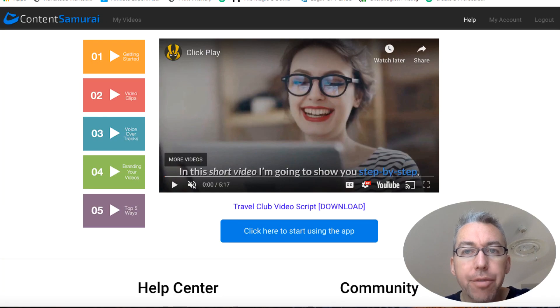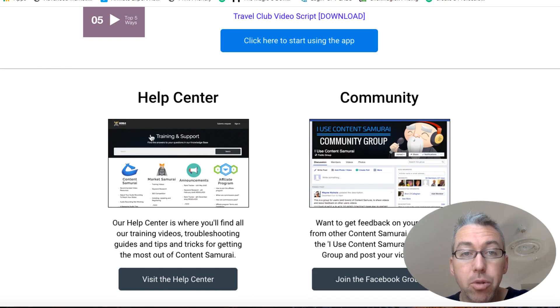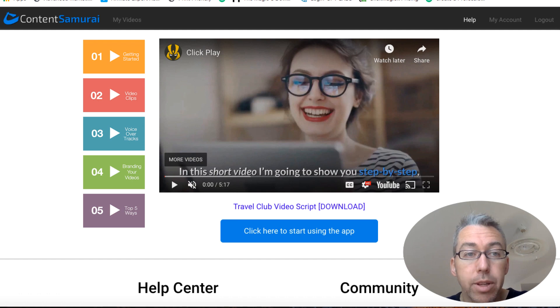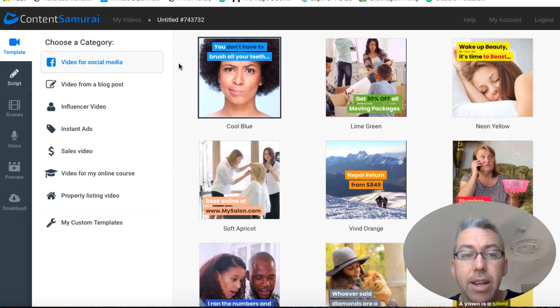Here we are inside the app itself. The first thing you may notice, apart from the welcome video, is that we have the Content Samurai branding still here — they should change this to Vidnami fairly shortly as they're going through the rebranding process. If you scroll down, they have a support desk which is very responsive, and they have a Facebook group which is incredibly active where you can get feedback on your videos and ask questions and get tips from other users who are very proficient with the tool. If you want to actually use it, you click on this blue button and that takes you to all the different styles of video you can create.